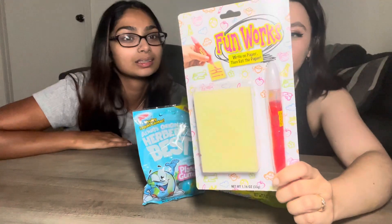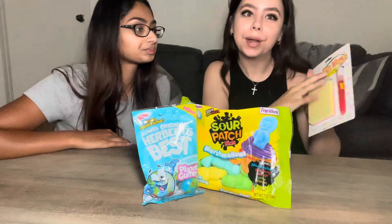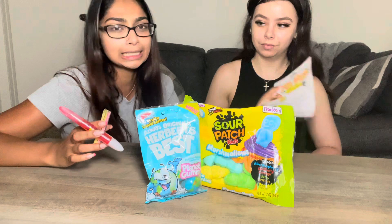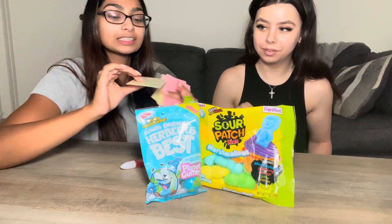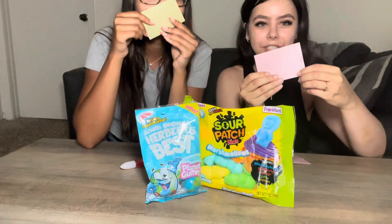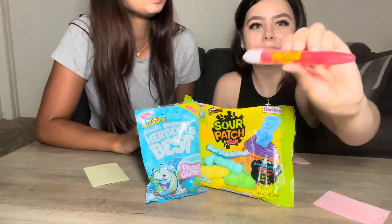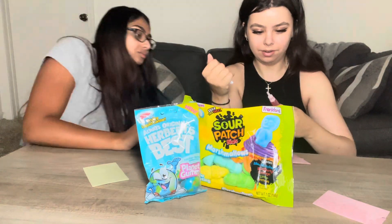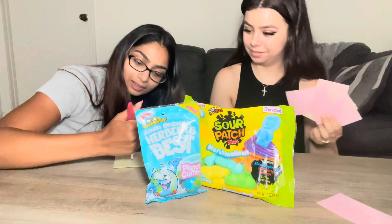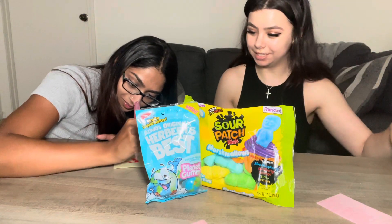Next we're doing the edible paper — it's paper with edible ink in this pen, and we draw on it and eat it. I'm kind of nervous. It says write on paper then eat the paper. I thought the paper was going to be gummy but it literally feels like cardboard — a foamy texture with pink and yellow, no scent. The pen has candy gel or juice coming out of it. Oh no, I'm scared — it's coming out!